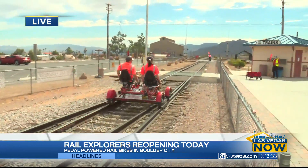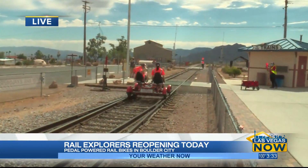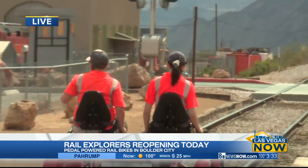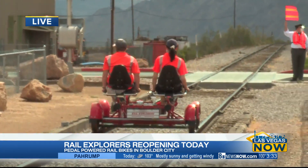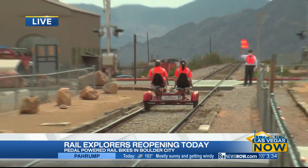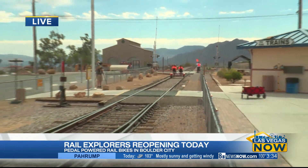So this ride entails — we have a two-seater and a four-seater — but you're going to be pedaling for about four and a half miles all the way until we get to a little picnic area, and then we're going to have a little relaxation. We've been cooped up for so long, it's a good time to release all that angst and energy.